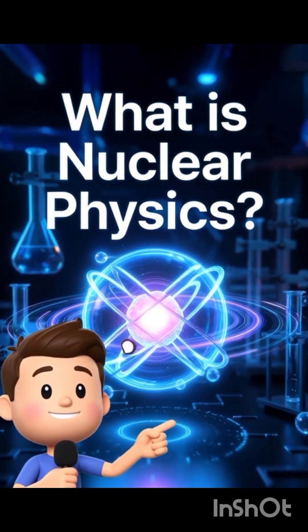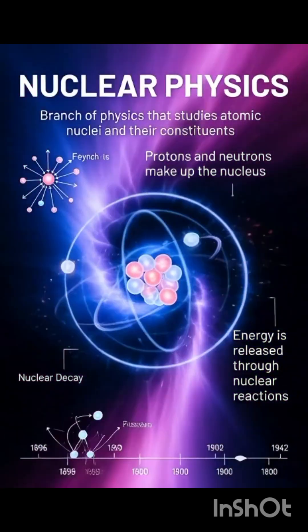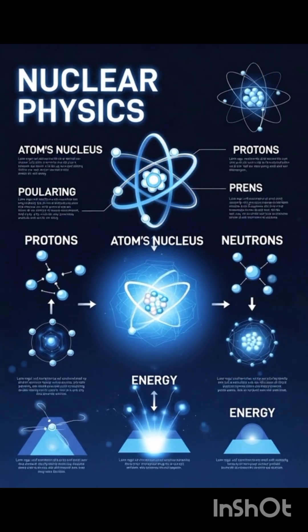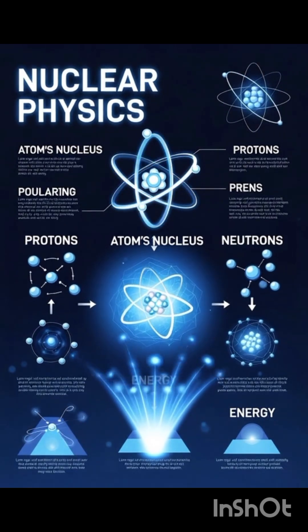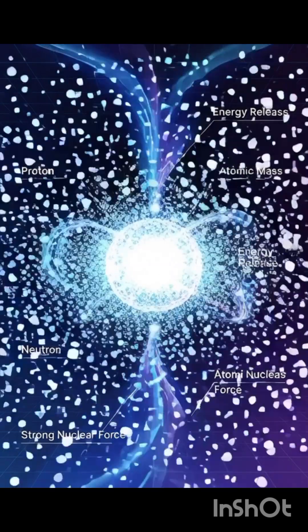Nuclear physics is a branch of science in which we study the nucleus of an atom — the structure of protons and neutrons, their behavior, and how energy is released from them.